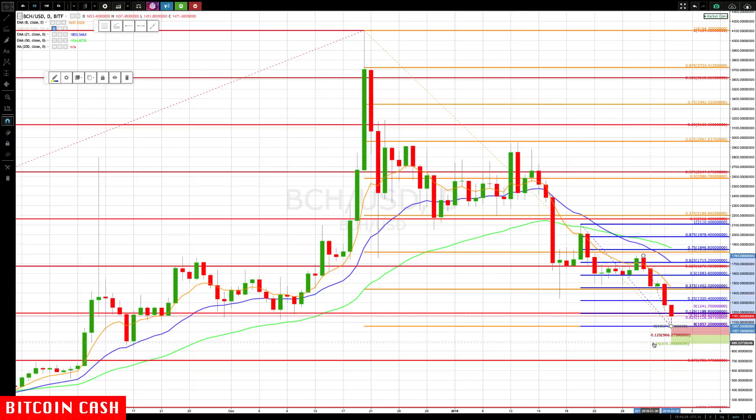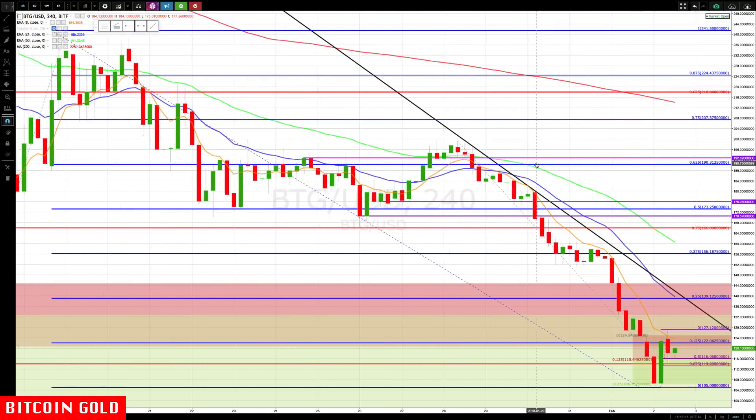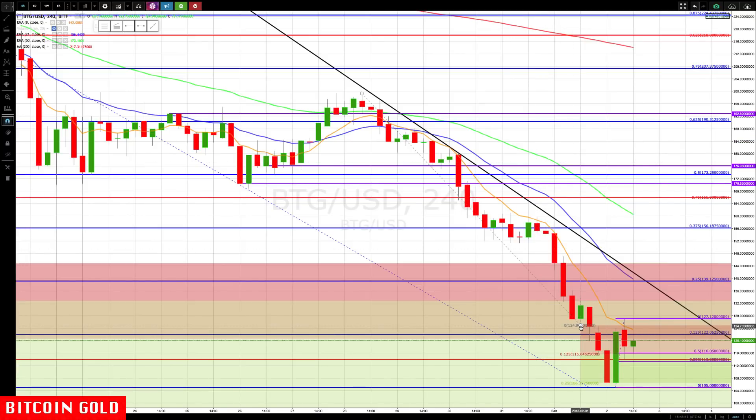The next level below that is 705. Switching over to Bitcoin Gold — a very similar pattern. We came to the pausing bar which gave us a next target of 115, paused there, then it plummeted to the full target of 106, and then rallied back up in a nice reversal pattern. This one has already pulled back to 50% and is turning back up.